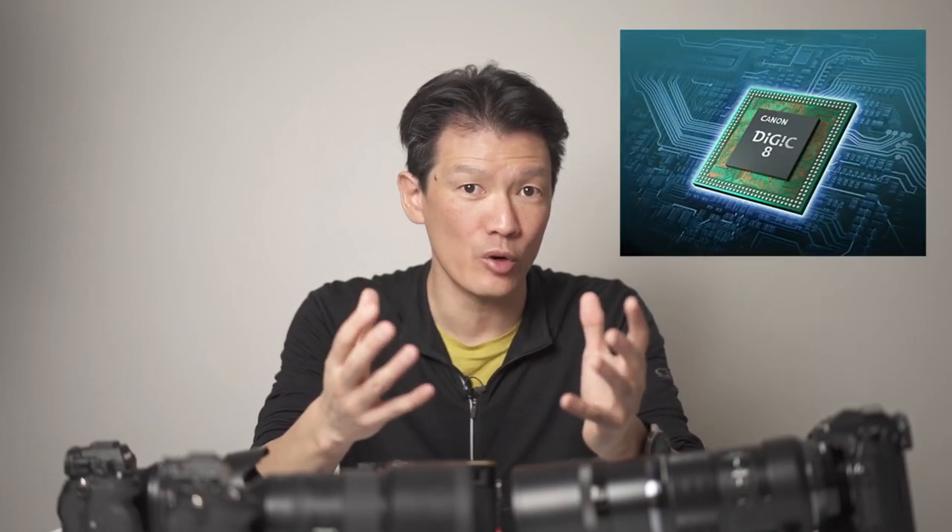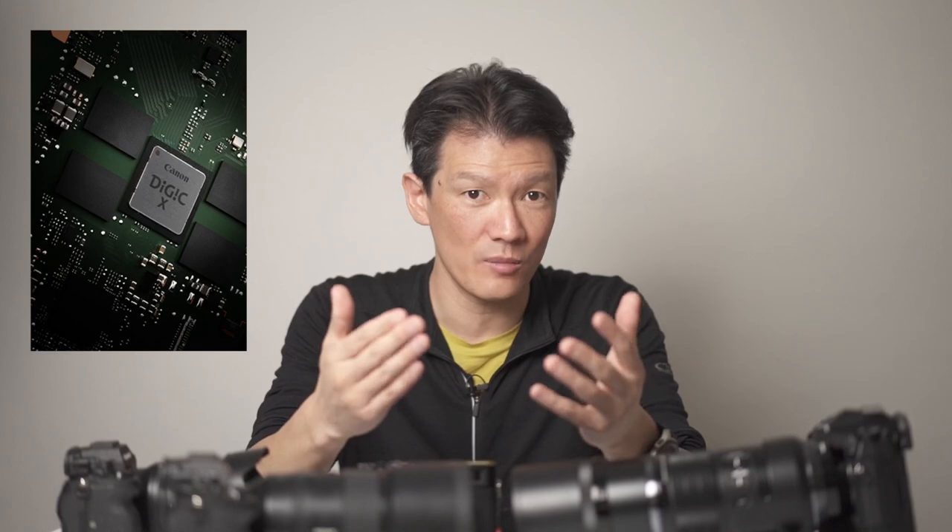It's quite interesting to look under the hood of the 1DX Mark III, because it actually has two separate databases for subject detection. There's one database that services the optical viewfinder, autofocus system, and metering system, and that uses a Digic 8 processor. But there's also another database that services the live view autofocus, and it uses the new Digic X processor. They do this because the input from the OVF and the live view will be slightly different, so the recognition will also be slightly different.